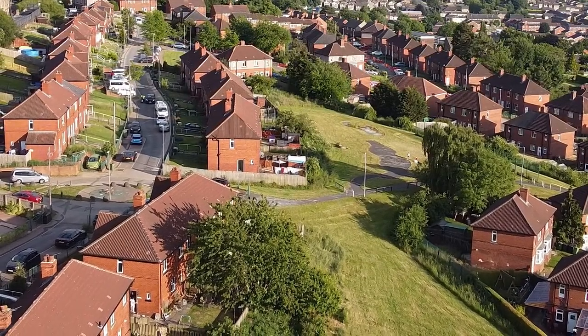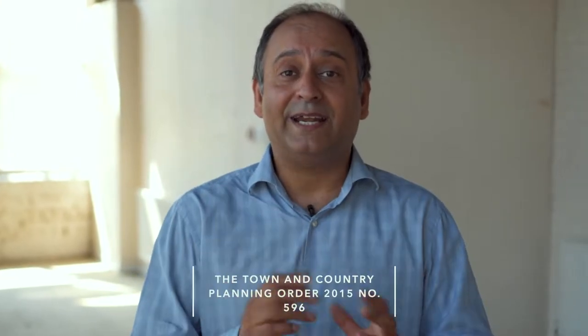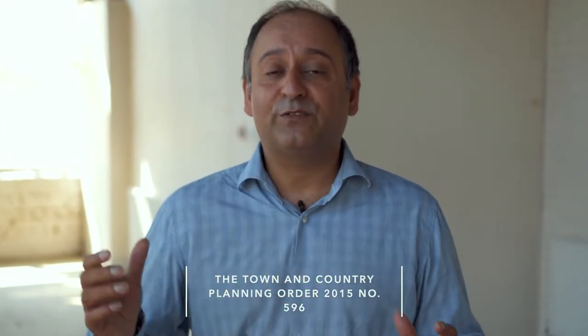So what's the difference between permitted development and development? As active investors and developers at Premier Property, what we find with permitted development is that you have a hundred percent guaranteed planning. You don't need to ask for the planning — it's already given. So if you're thinking about jumping into permitted development and development, now is the time to do it.